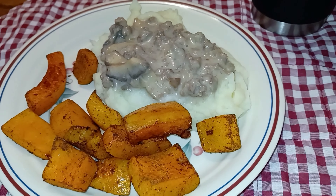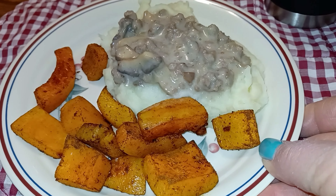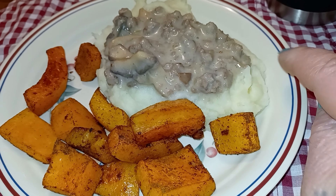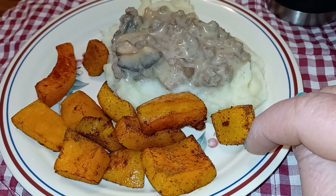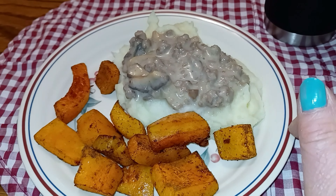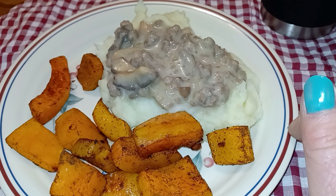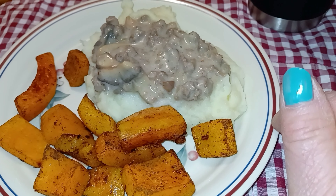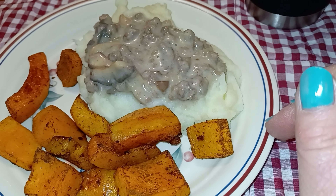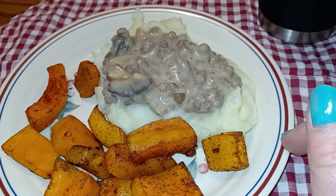For supper I have some cream potatoes with hamburger and mushroom gravy on top, and some buttermilk squash. I got a small plate with a small portion — it looks big on camera, but I'm wanting popcorn. I've already decided I'm in the mood for popcorn, so I'm going lighter on supper to make room for that.